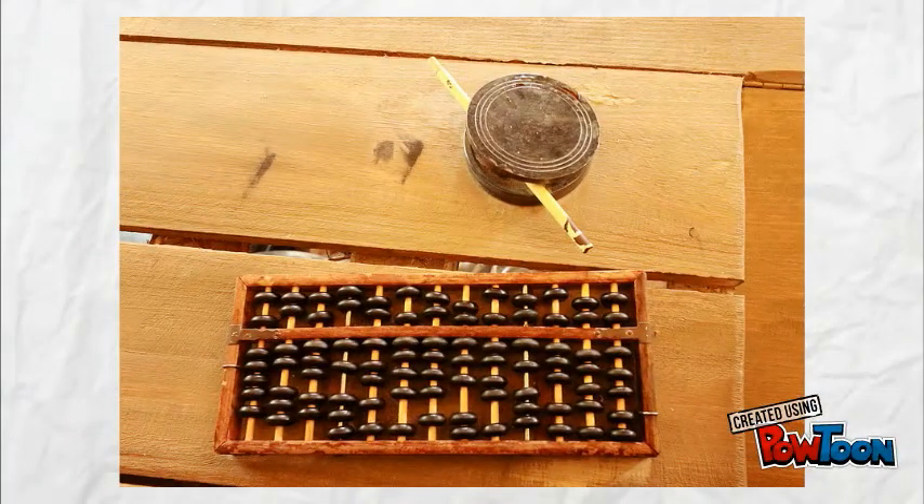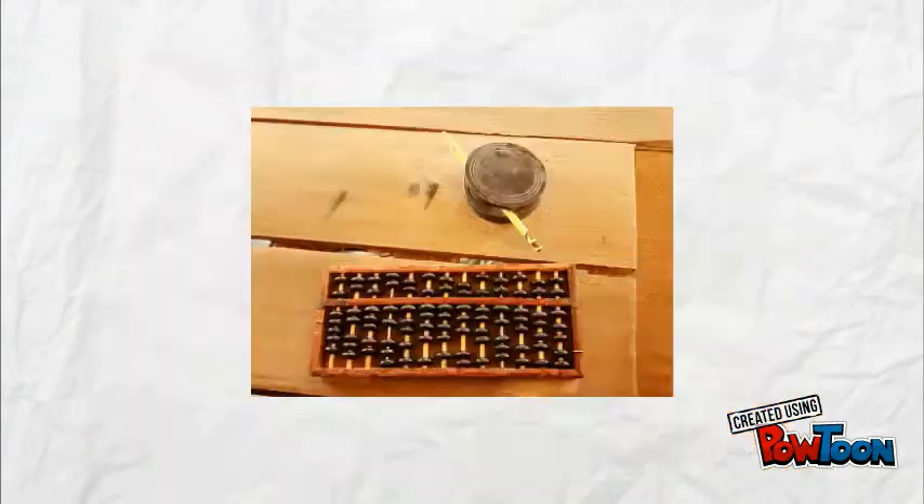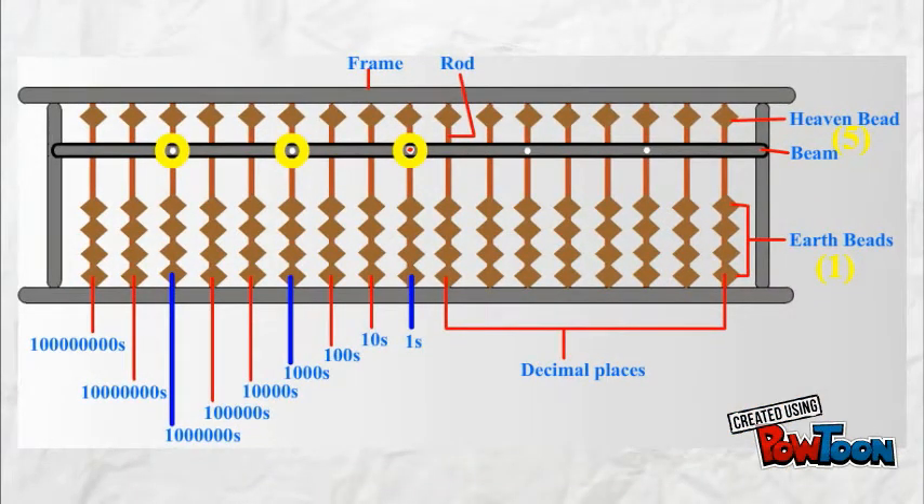Around 1300, the abacus, using beads strung on wires and mounted frames to do counts and calculations, was in widespread use in China and is still around today.